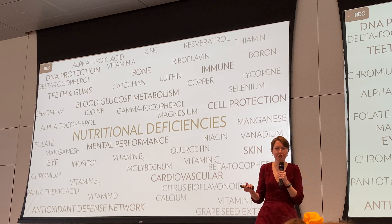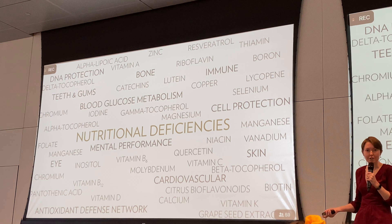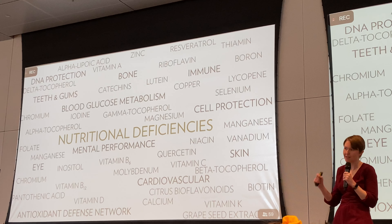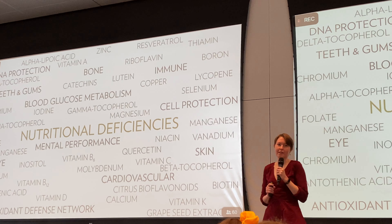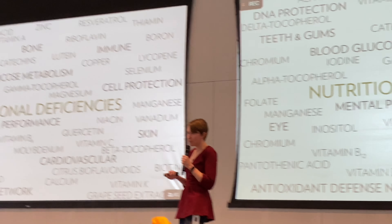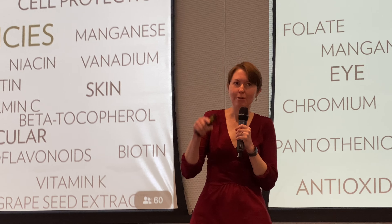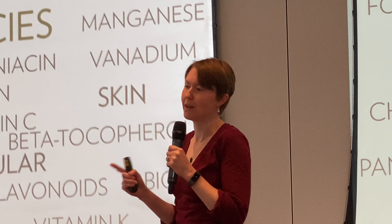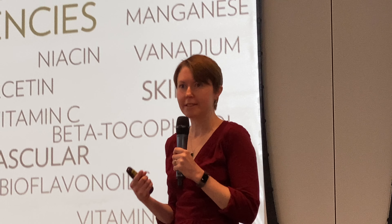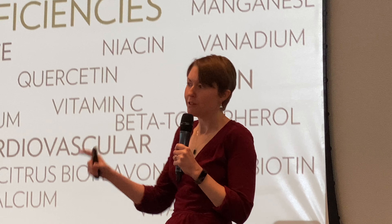Short term, you're fine — no problem, everything goes on as normal. But long term, that starts to have consequences if you're deficient in calcium over many years. This is the triage theory of aging: your body figures out what you need right now to survive, even if that means your long-term health might suffer. This is why taking a multivitamin is important — it means you're getting enough of all those nutrients for your long-term health and well-being.